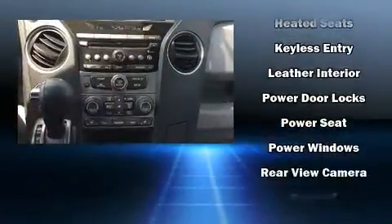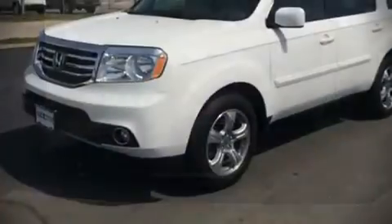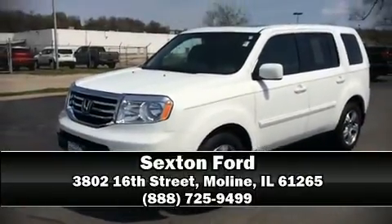It also arrives with a Carfax history report indicating just one previous owner. Our experienced sales staff is eager to share its knowledge and enthusiasm with you. We are here to help you.